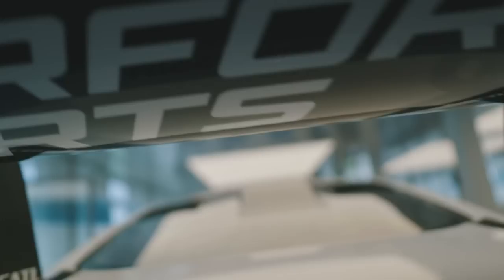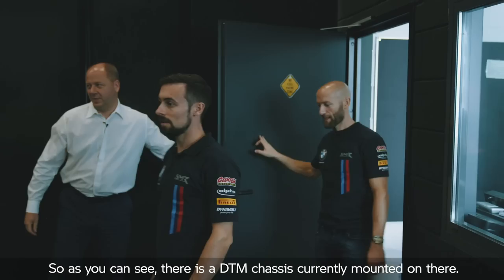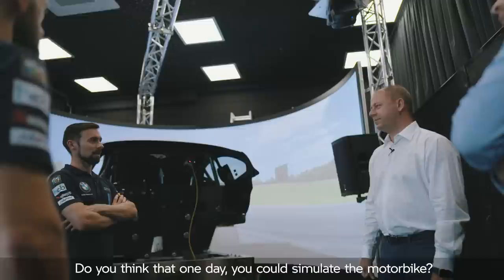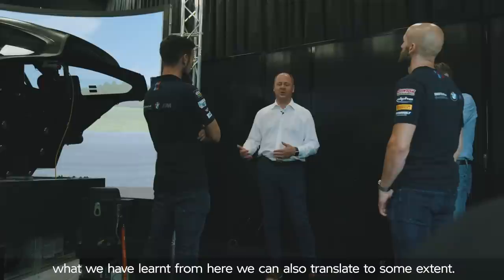Here we are at the simulator. There's a DTM chassis currently mounted on there — we can swap the chassis depending on the project. The focus here is to get the driver as much immersion as possible. Could you one day simulate the motorbike? We would need to have a look at it — I don't think there's one in existence yet. But I think what we've learned from here we can also translate to some extent.